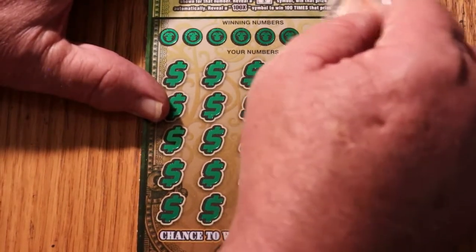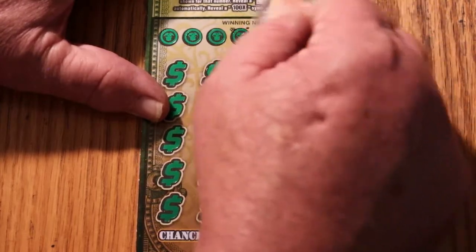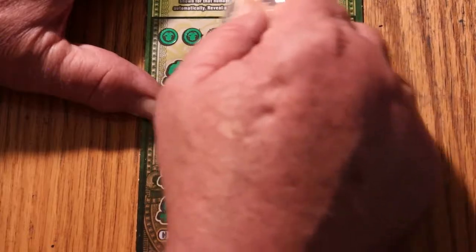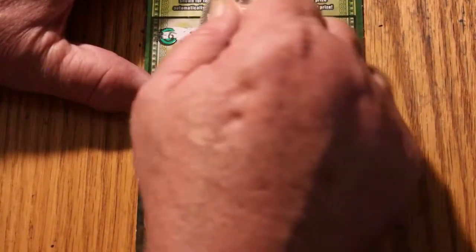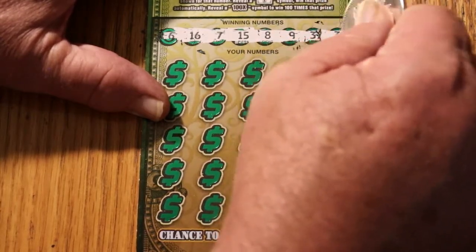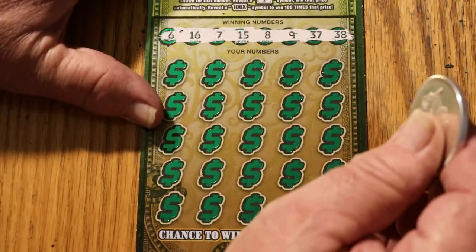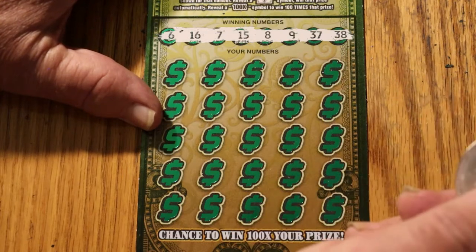Ticket 006. This is tough to scratch — even with one of my best scratching coins. I'm not even going to attempt Random's coin on this, because if I'm having trouble with this one, that one just won't work. Your numbers are: 6, 16, 7, 15, 8, 9, 37, and 38.